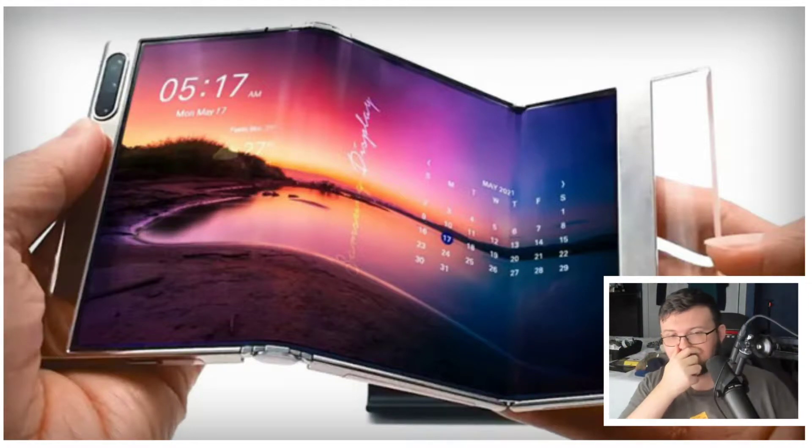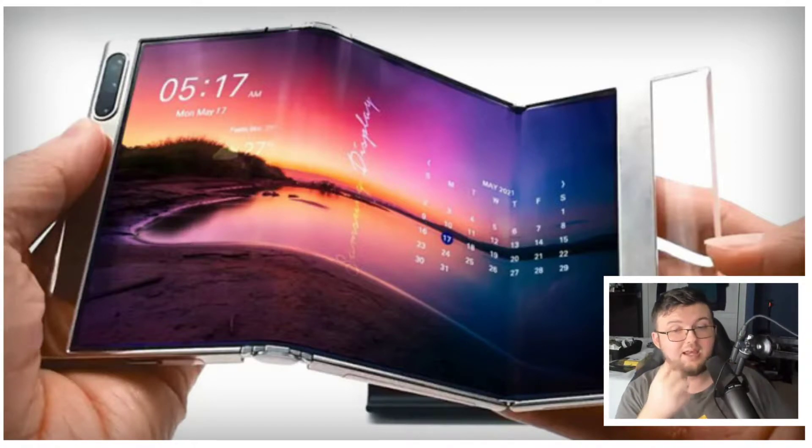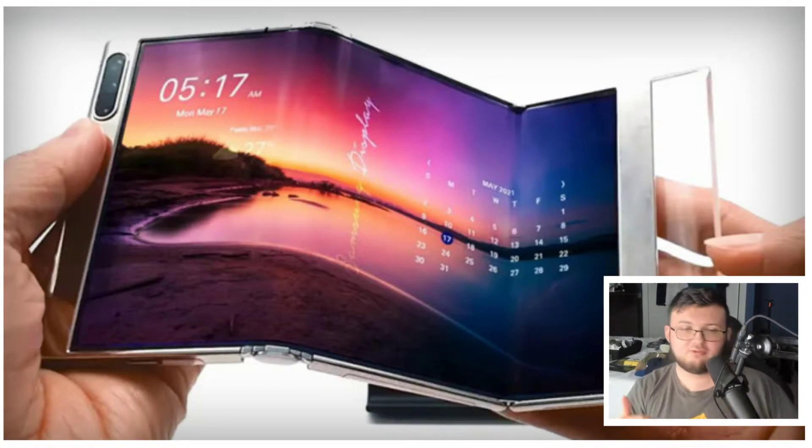One thing I'll say is the Galaxy Fold 1 had issues with the screen not being durable because it was just a plastic screen — remove the screen protector and you pretty much break the phone. We saw the Galaxy Flip screen was not durable either. Galaxy Fold 2 the screen got a lot more durable, still not the best but much improved. Now with the Galaxy Fold 3, they're saying we could see S Pen support because it's that much more durable.